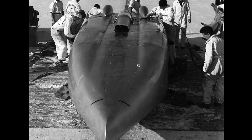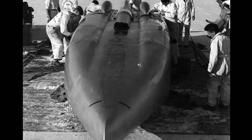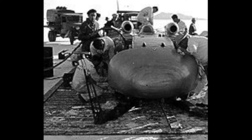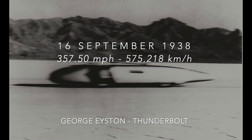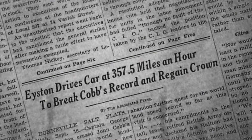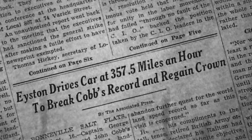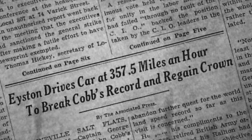Meanwhile, Easton had modified Thunderbolt, possibly taking some cues from the Railton's design. The huge car's tail fin was removed to reduce drag, and the nose was given a new rounded profile. The day after Cobb set his record, Easton took his reshaped car to a new record of 357.5 miles per hour. As the 1938 season ended and the teams returned home, Easton remained the fastest man on earth, but he knew that Thunderbolt had reached the very limit of its capabilities.